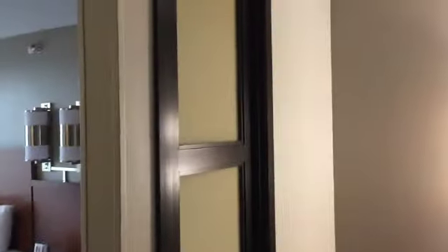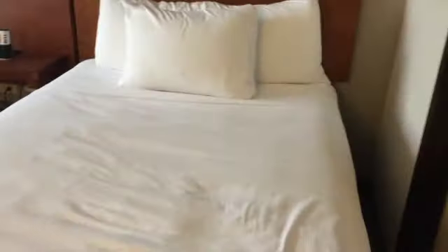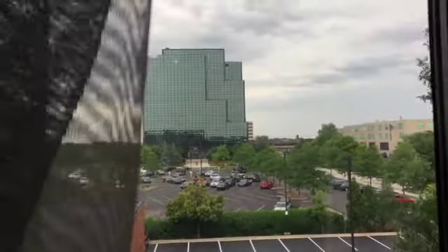As I turn around from there, there is a working desk area. The light is a little dark but you can see it has a light, a phone, and some information. There's a half divider wall into the bedroom. There are two double beds with an alarm clock in the middle. We're on the third floor, so we have a view of the parking lot and the building across the street.